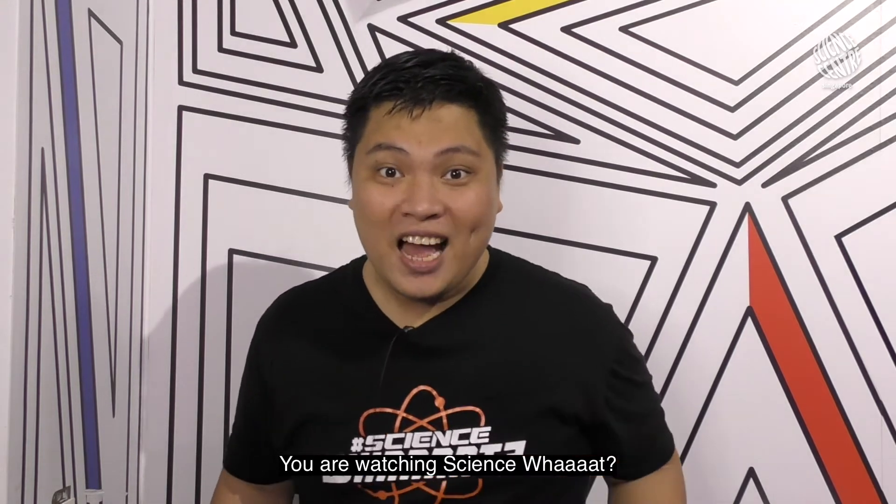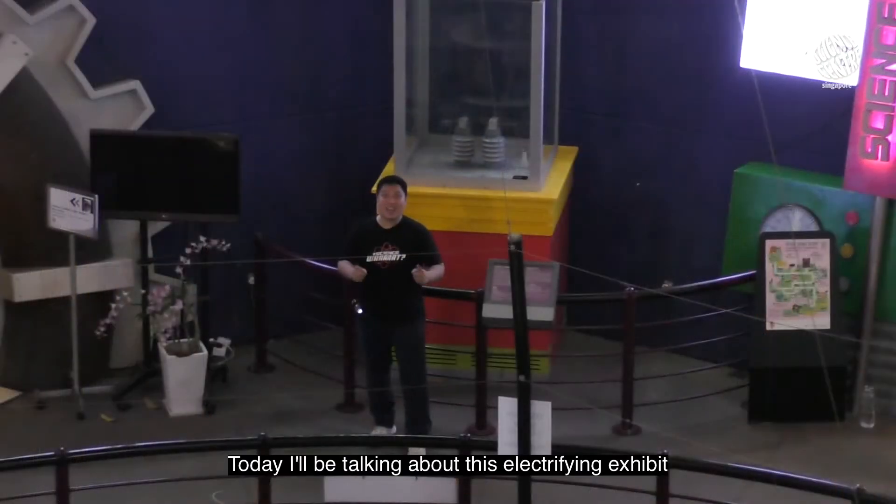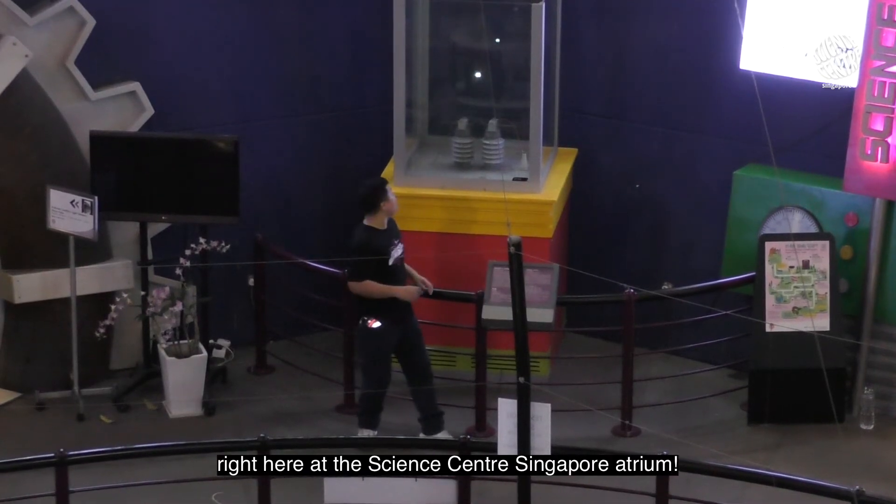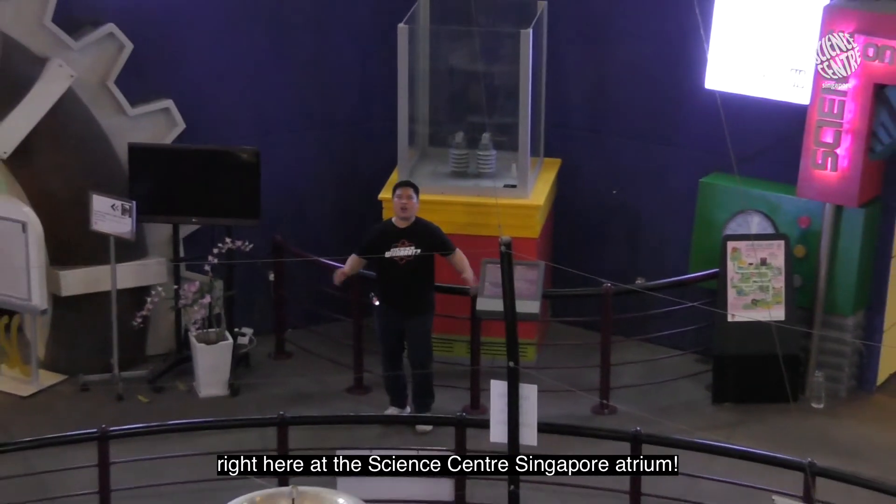Hello friends! My name is James and I'm from the Science Centre Singapore. You are watching Science World! Today I'll be talking about this electrifying exhibit right here at the Science Centre Singapore Atrium!